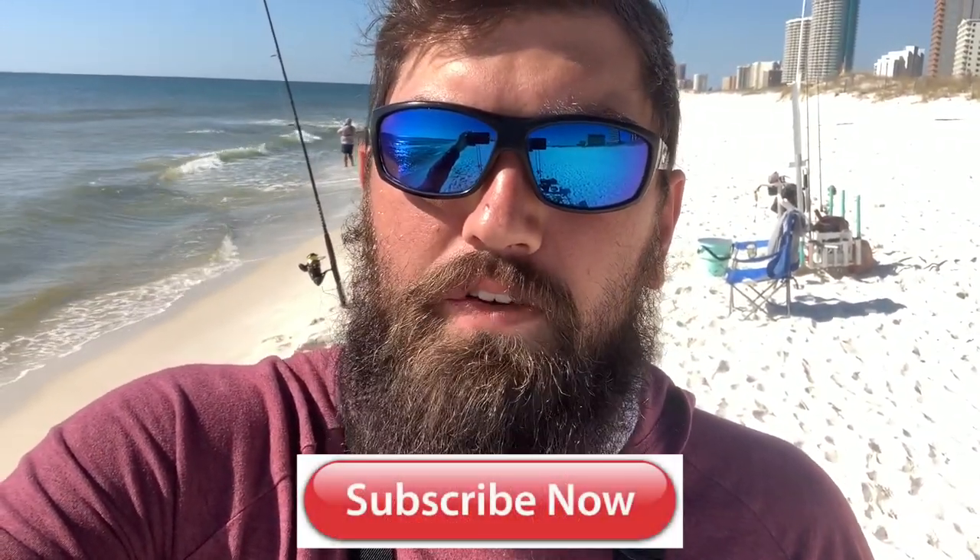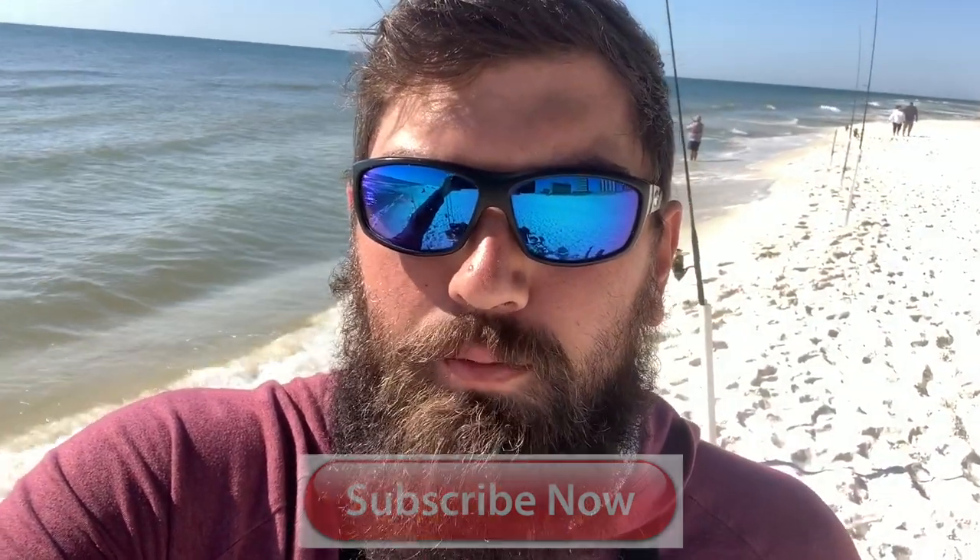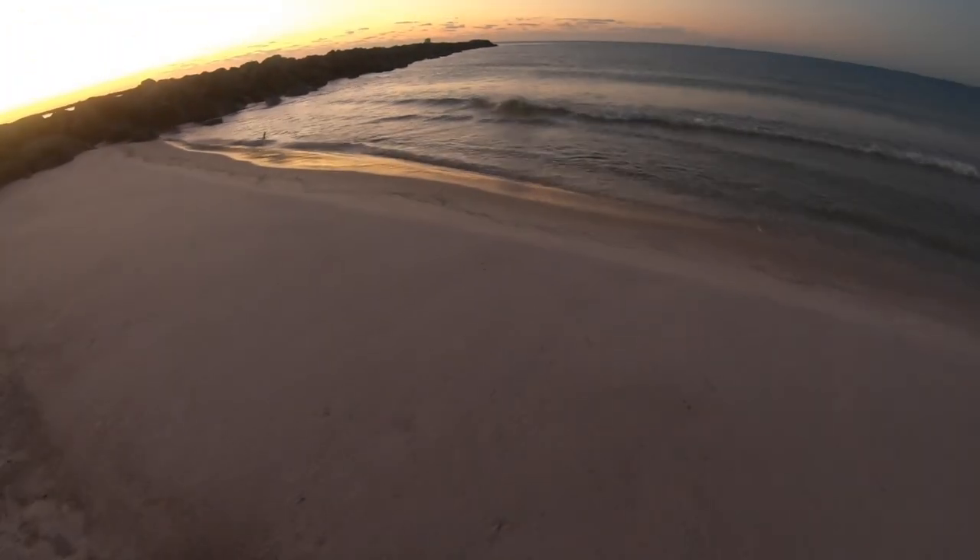What is going on everybody, welcome back to Bearded Brad. Out here on the beach this morning, got all salty over there trying to do a little fishing, trying to go after some pompano. We got a pompano tournament coming up next weekend so we're just out here trying out a new spot. Hopefully we can get on some pompano for you. If you enjoy this video, give it a big thumbs up, hit that subscribe button, and drop a comment down below.